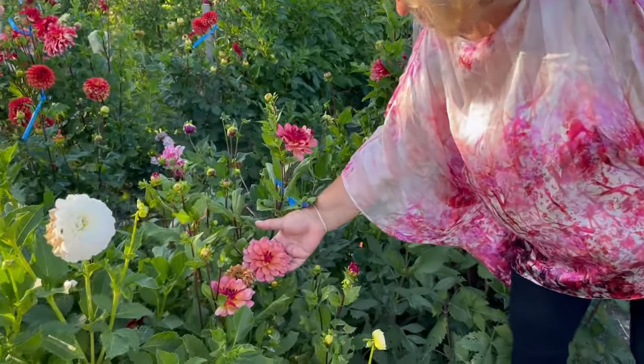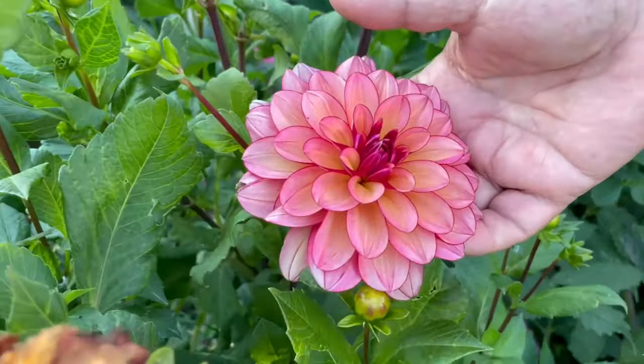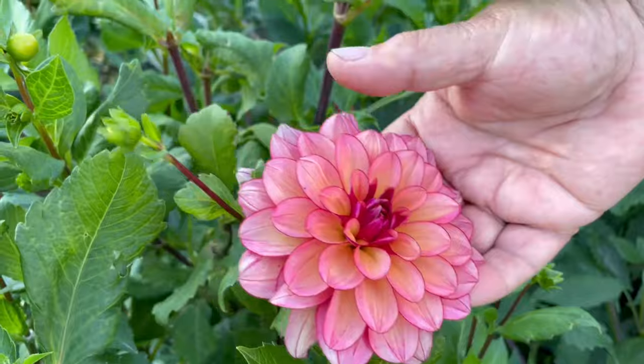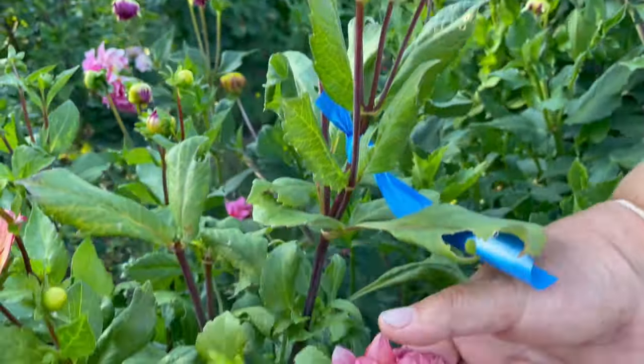This is Rawhide — another water lily. It actually came from Swan Island. I've had it for a few years and I like it. It's a keeper. I really love the darks around the petals. Very pretty.